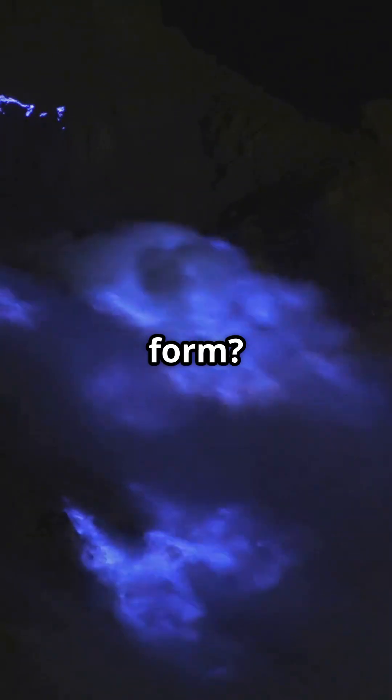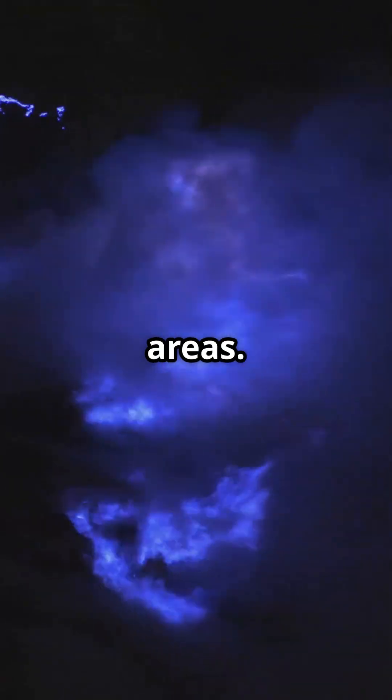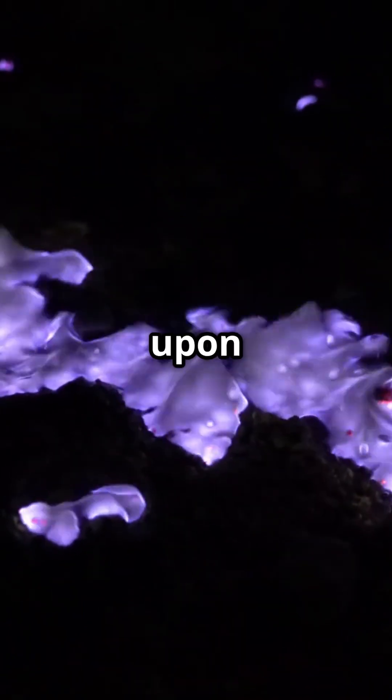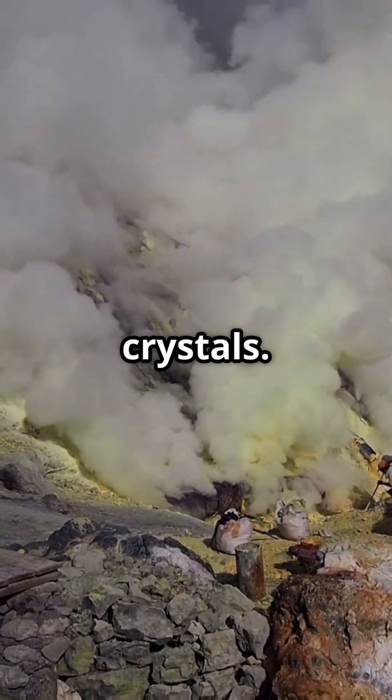Why does sulfur form? Sulfur is an abundant chemical element in volcanic areas. When hot gases rich in sulfur compounds emerge and cool upon contact with the air, sulfur precipitates as solid crystals.